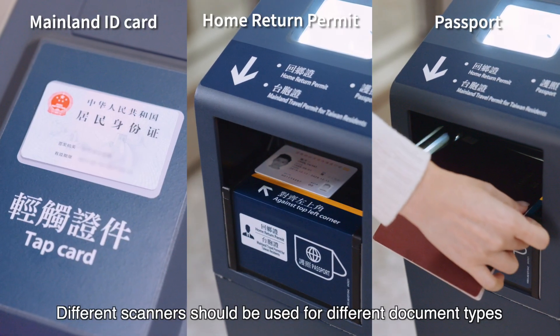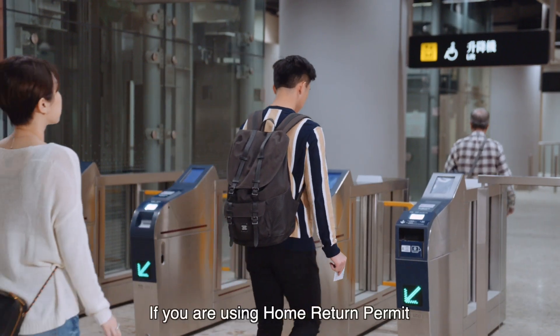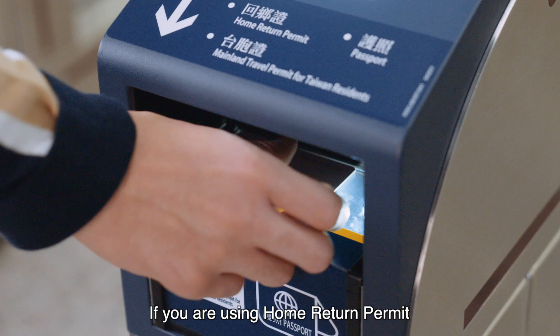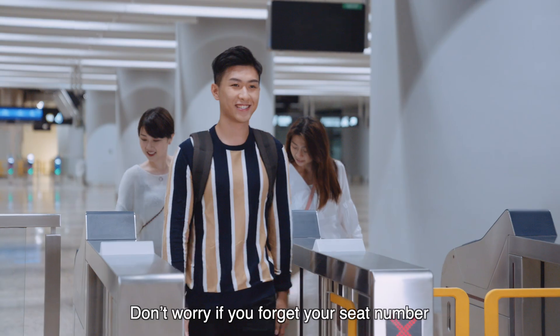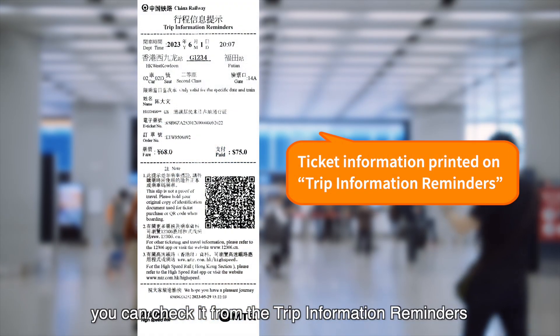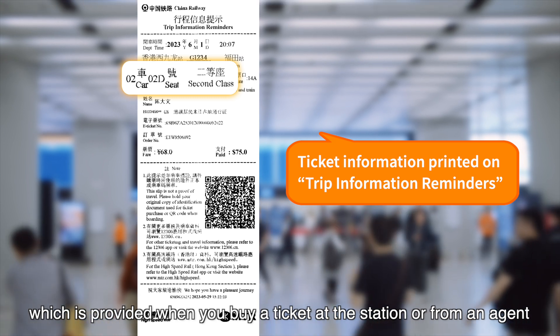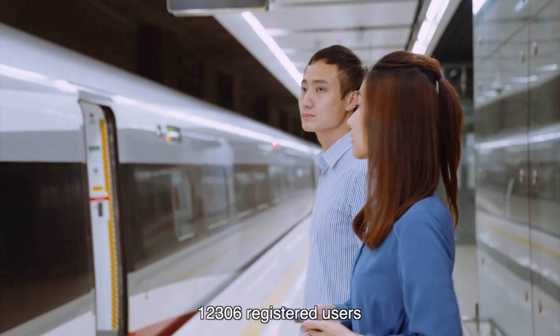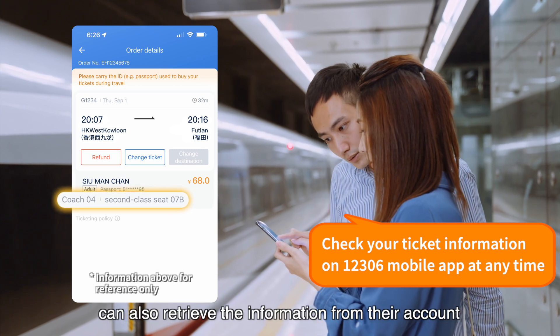Different scanners should be used for different document types. If you are using a home return permit, please use the scanner on the lower part. Don't worry if you forget your seat number — you can check it from the trip information reminders, which is provided when you buy a ticket at the station or from an agent. 12306 registered users can also retrieve the information from their account.